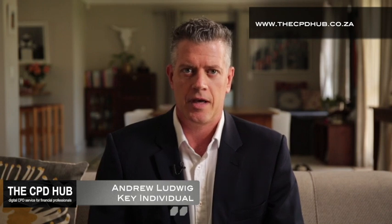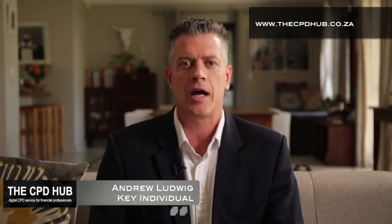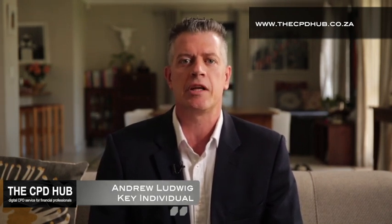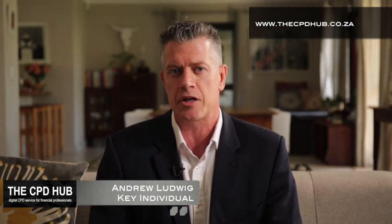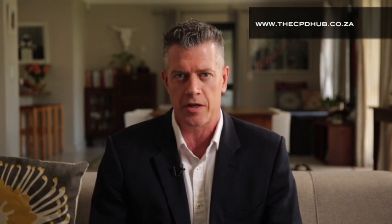Welcome to the CPD Hub, a digital CPD service for time-short financial professionals. As a rep and key individual myself, I understand your needs and I have personally overseen the production of our high-quality CPD content, as created by financial professionals for financial professionals.